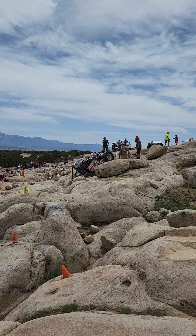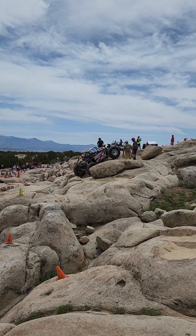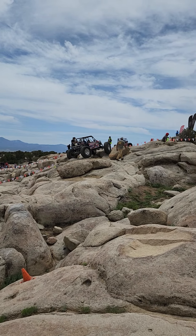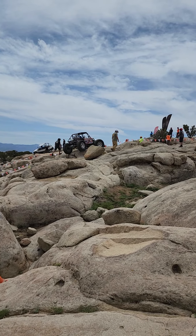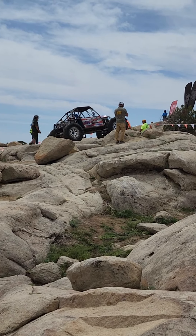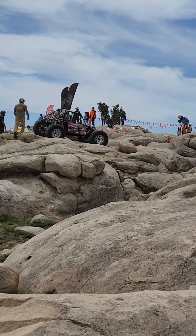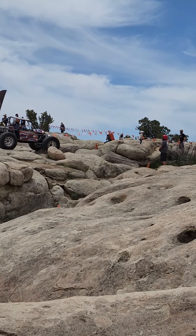That's going through bonus gate number one. She climbed right up it. Let me zoom in a little for you. So where he's going right now is through gate number two — you can see Mike standing there. That's going to be gate number two.